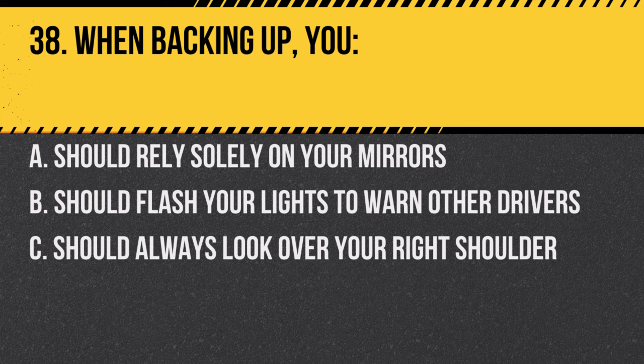Question 38. When backing up, you: A. Should rely solely on your mirrors. B. Should flash your lights to warn other drivers. C. Should always look over your right shoulder. Answer: C. Should always look over your right shoulder. It provides the widest field of view.